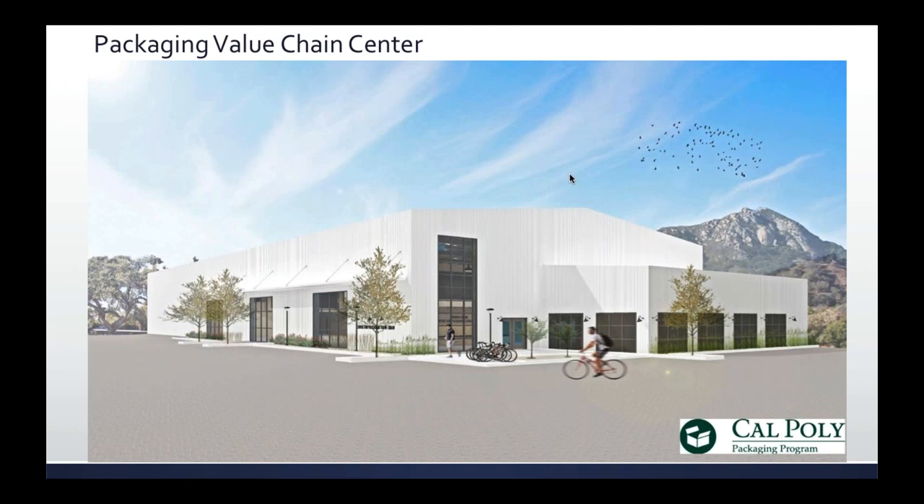Here are some renderings. We actually used an architecture student as part of beginning to collaborate across the university. We used an architecture student to do some renderings on an existing building — this would be the outside of it, as we see it.